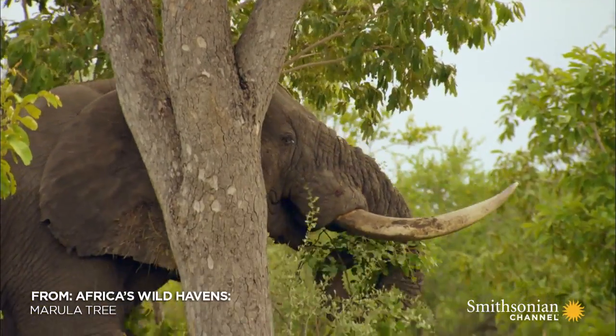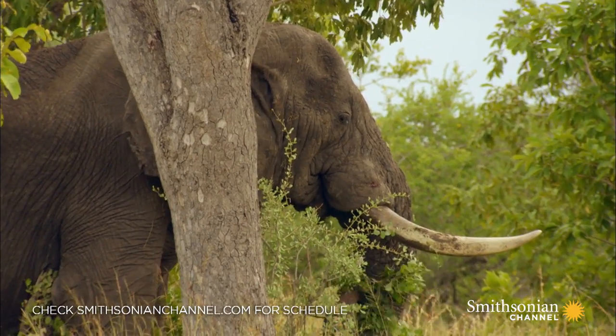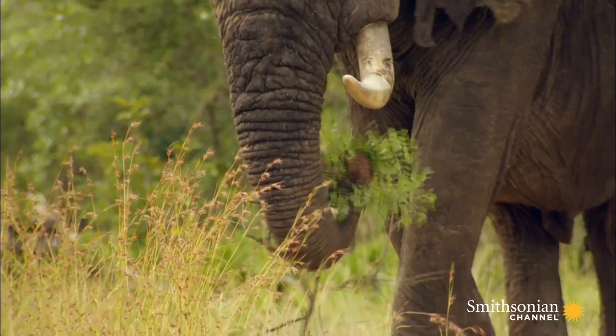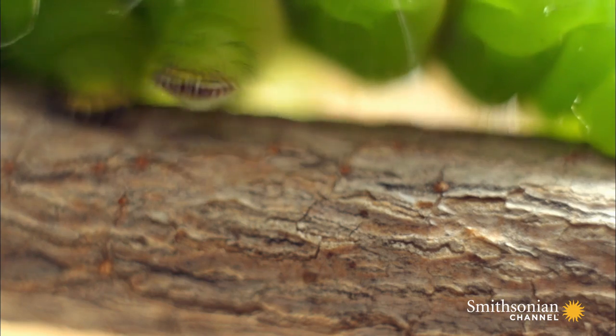Marula leaves are sought-after foliage in the Manuleti Nature Reserve. The elephant picks just a few branches, but an army of caterpillars can destroy an entire canopy.